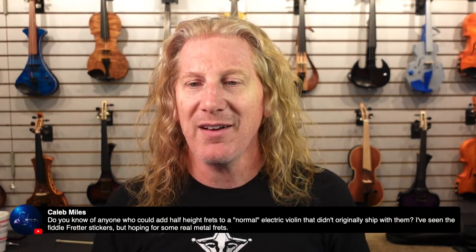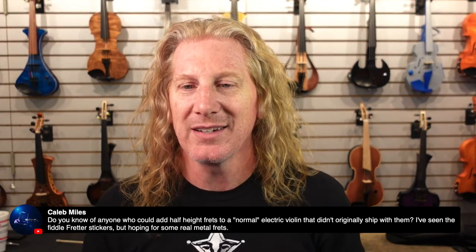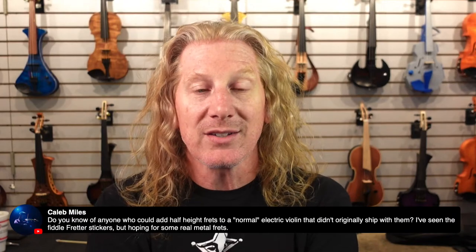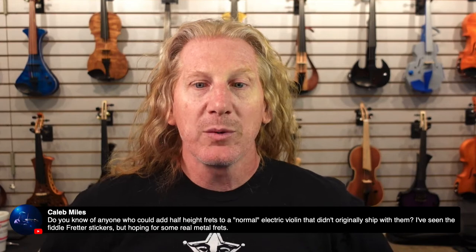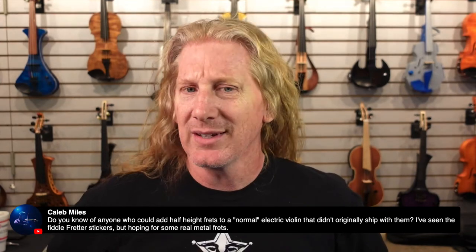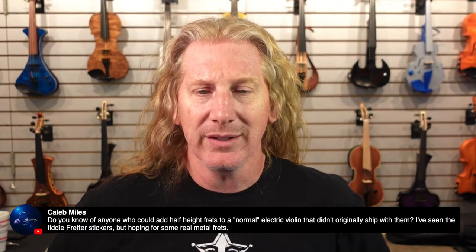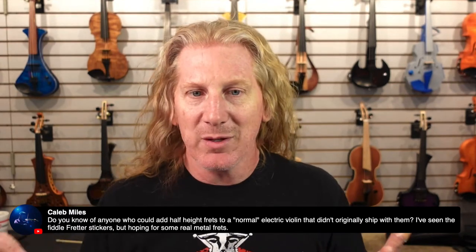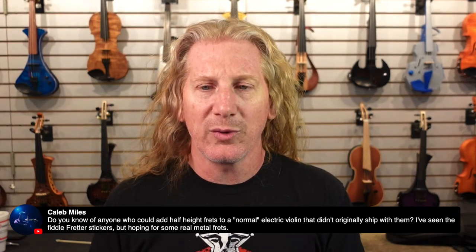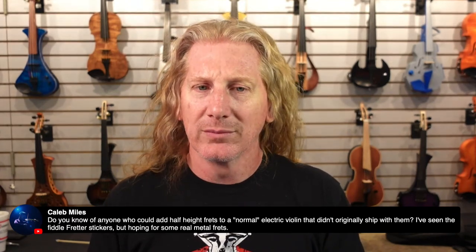Do I know of anybody who could add half-high frets to a normal electric violin that didn't come with them? I don't. What I would do is contact a mandolin maker — somebody who makes mandolins — because it's the same dimensions, and see if they'd be willing to fret your violin. I'd holler at a mandolin person and see if they could do that.